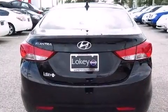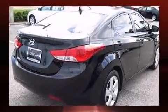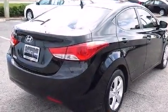Hyundai infused the interior with top-shelf amenities such as a tachometer, variably intermittent wipers, and one-touch window functionality.